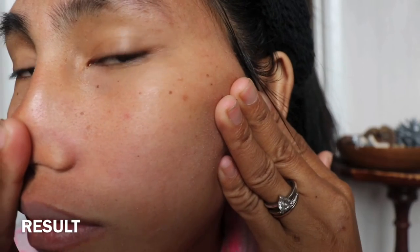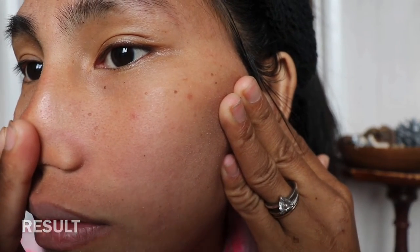Hi guys, in this video I will tell you how I cleared my face in an hour. I'm really extremely shocked by the result after I used it, and this is the first time I used this mask. I will continue it for one week every day.